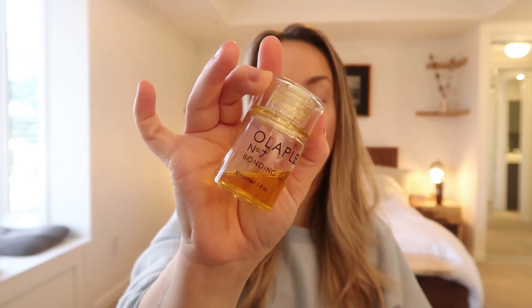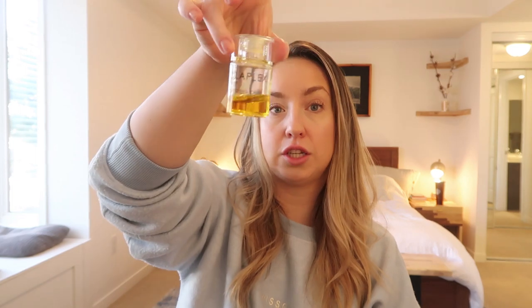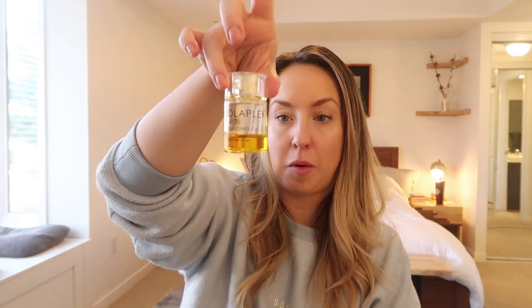This is the Olaplex oil — the number seven, the Bonding Oil. I put this in my ends after I wash my hair and I think it's incredible. I've had it for probably four months or maybe longer and I still have so much left. It's a tiny little bottle, but I swear it lasts. Don't use too much or it might look oily in your hair.